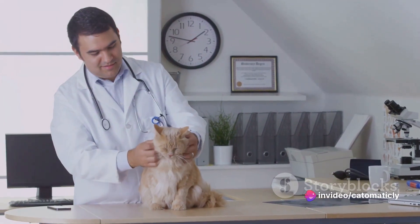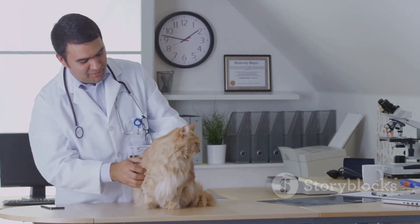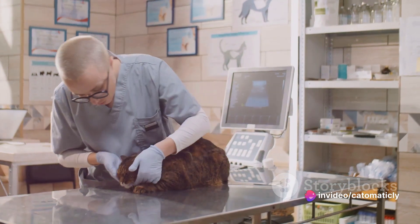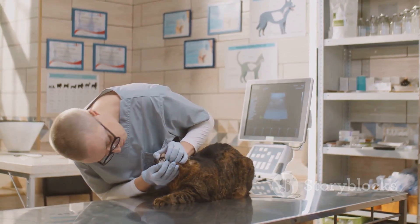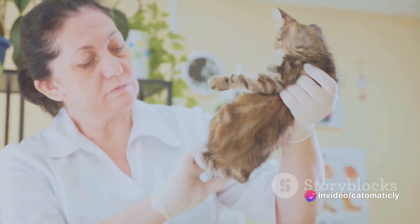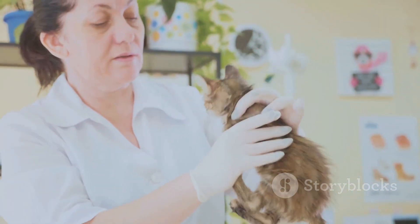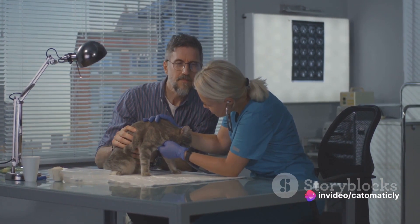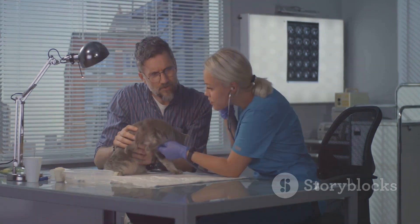Now let's talk about the less glamorous side of cat parenting: the litter box. Keeping the litter box clean is crucial for your cat's health and happiness. Cats are exceptionally clean animals, and a dirty litter box can lead to behavioral issues and even medical problems. The golden rule is one litter box per cat plus one — so if you have two cats, you should have three litter boxes. Regular vet checkups are another must, as cats are masters at hiding illness, making regular checkups vital to catch potential health issues early. Lastly, consider microchipping your cat — if they ever get lost, a microchip can be a lifesaver, and it's a simple procedure done during a regular vet visit.